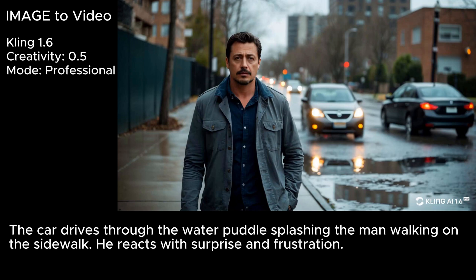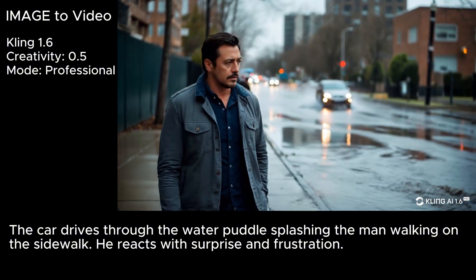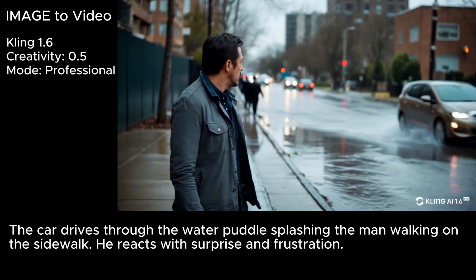The idea for this first one is I wanted to have this guy walking down the sidewalk, the car coming up the road beside him, goes through this puddle, splashes him, and he reacts. Kling has the guy walking down the sidewalk, the car approaching, and just a little wave, and the guy looks at the car somewhat indignant, and that's sort of that.